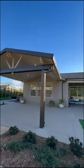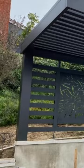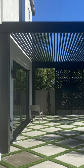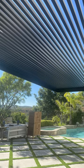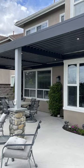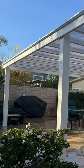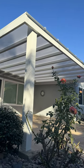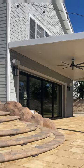4K pergolas add architectural interest and a modern look to your outdoor sanctuary. Only two posts are needed with a 15-foot projection and 20 feet or more width as a freestanding installation. With their versatility, wide range of colors, and thick aircraft-grade material that never rusts or requires paint, 4K pergolas elevate the aesthetic of any space while providing shade and protection from the elements.